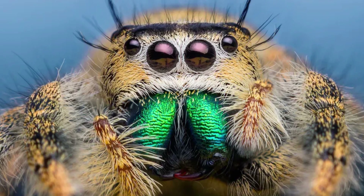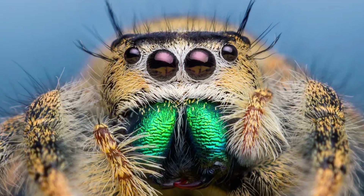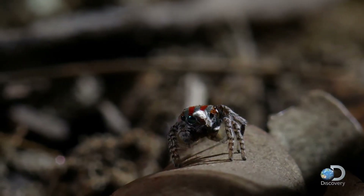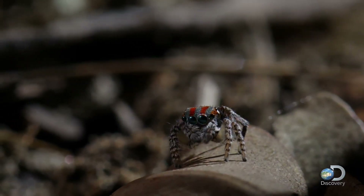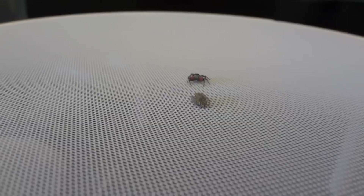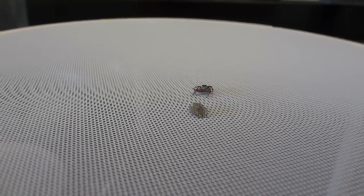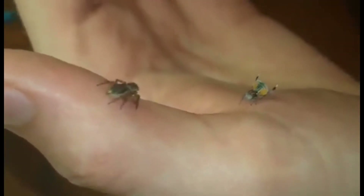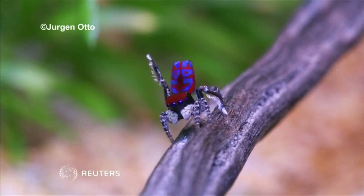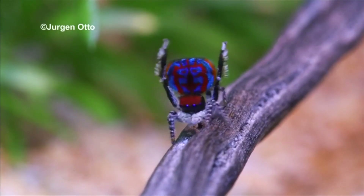Those massive, forward-facing eyes aren't just for show. They give him advanced color vision, able to see in the ultraviolet spectrum — colors invisible to us. But this beauty comes at a cost. During mating season, the male faces a deadly challenge. He must approach a female who's larger, stronger, and often in the mood for a meal rather than a mate. To survive, he relies on his colors and dance.